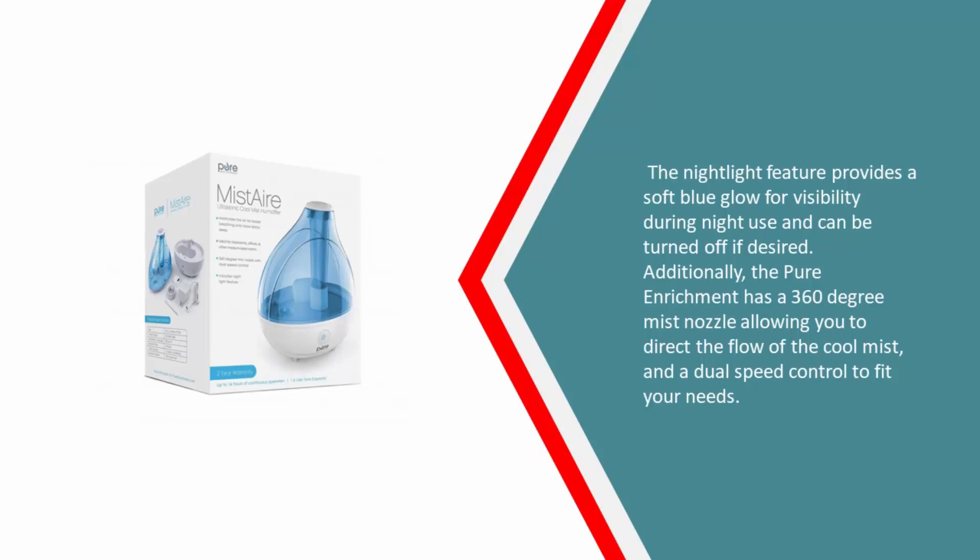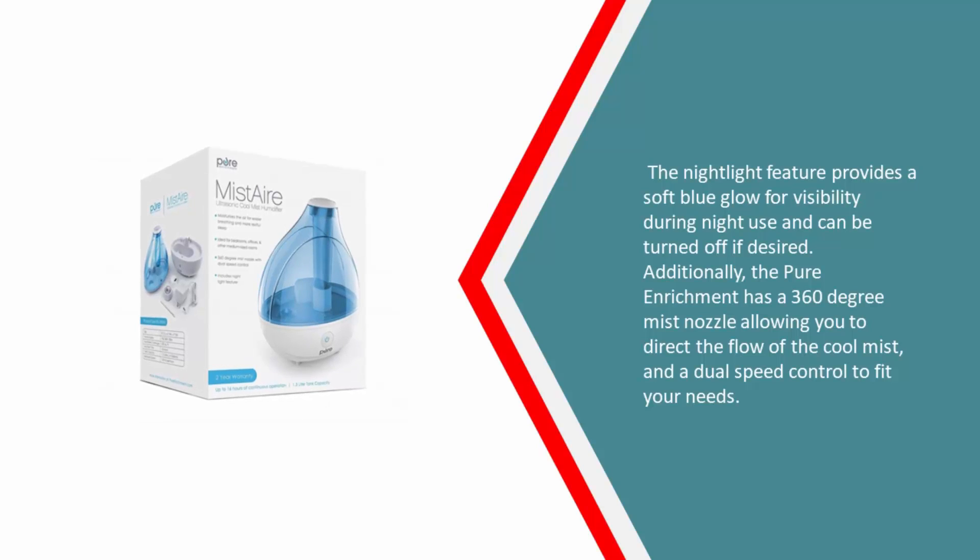The night light feature provides a soft blue glow for visibility during night use and can be turned off if desired. Additionally, the Pure Enrichment has a 360-degree mist nozzle allowing you to direct the flow of the cool mist, and a dual-speed control to fit your needs.